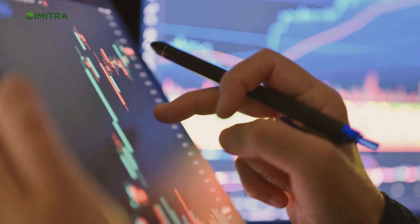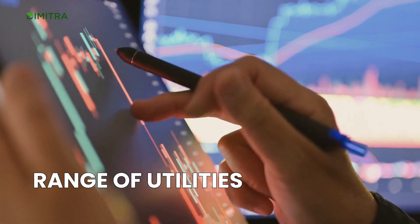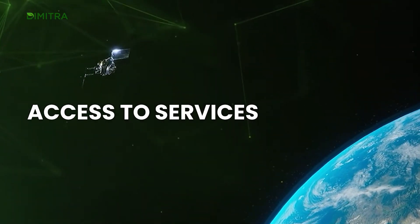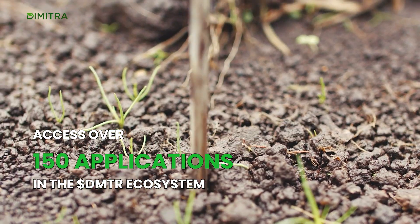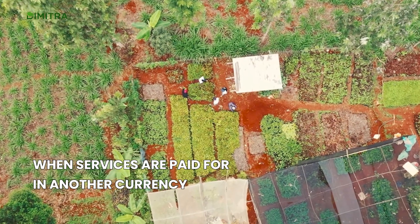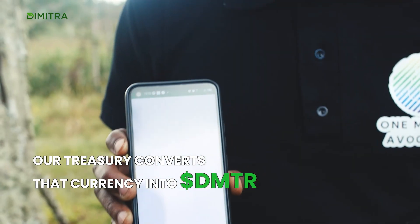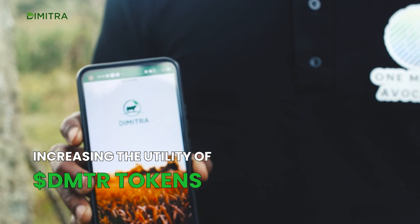DMTR provides token holders and platform users with a range of utilities, such as access to services. Access over 150 applications in the Dimitra ecosystem using Dimitra. When services are paid for in another currency, our treasury converts that currency into Dimitra, increasing the utility of Dimitra tokens.